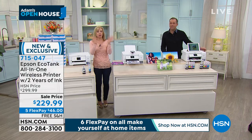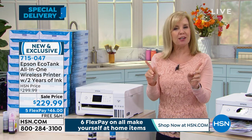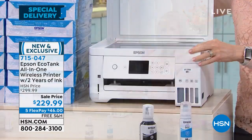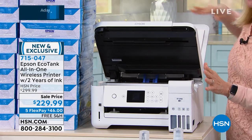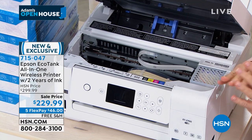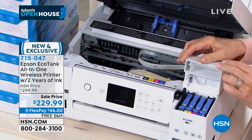How easy is it to fill the ink? It's so easy, and I know it looks different, but it's just as easy as your cartridge. I'm going to show you how to do it because that is the number one question. You lift it up just like you would a regular printer. And remember, this is your all-in-one — so it prints, it copies, it scans. It's your regular printer. The only thing that makes it different is how you fill the ink.